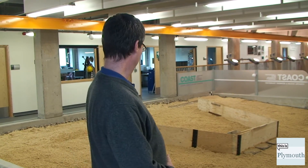And then they'll adjust the angle of the wall and look at the scour effects.